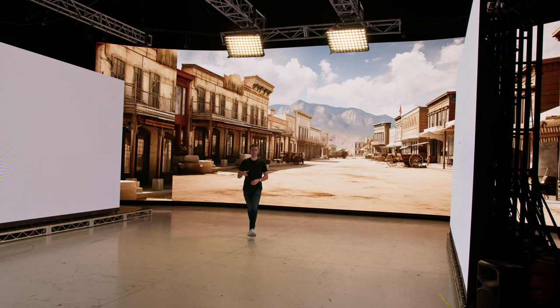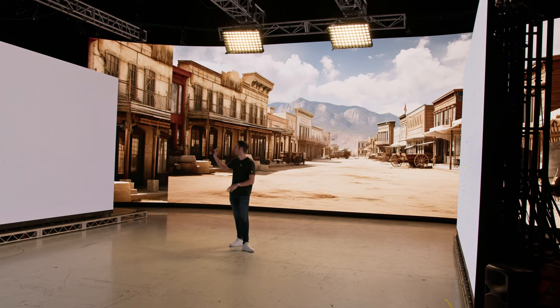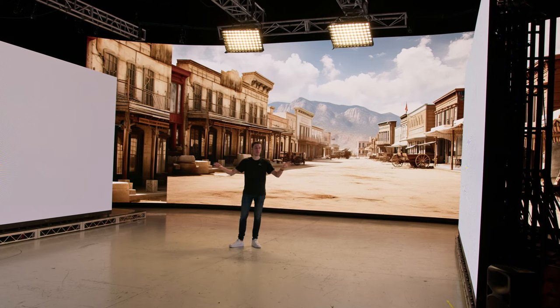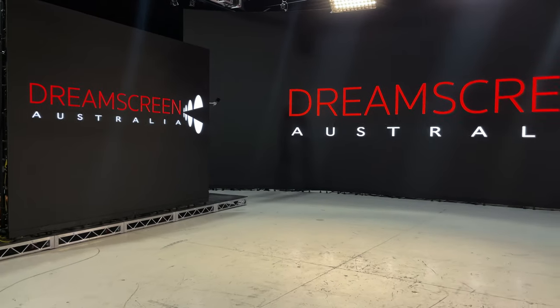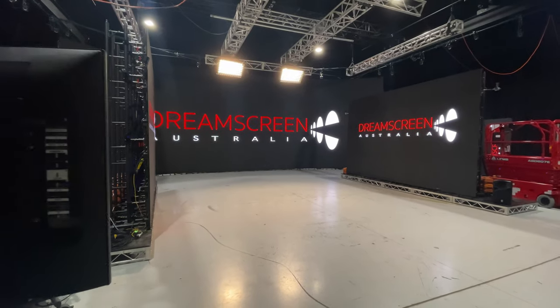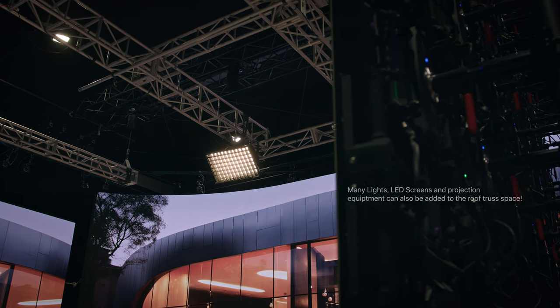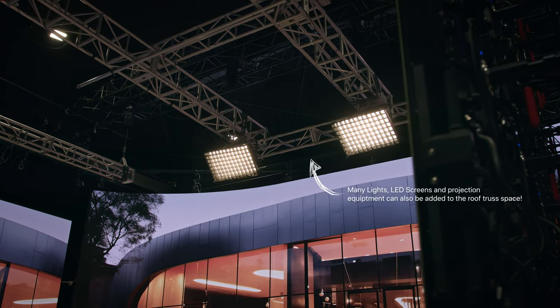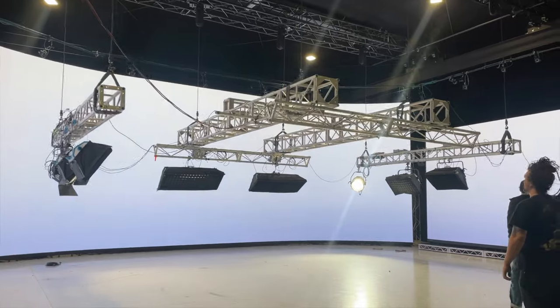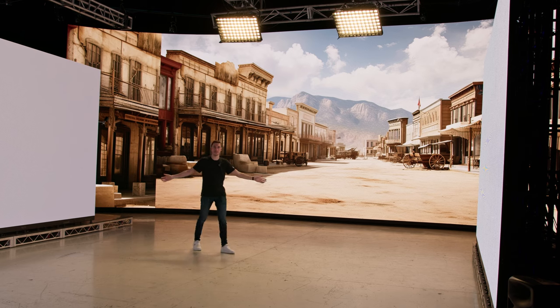It doesn't have to be 3D — we can use stills, as we have now, or stock footage. Here in the main LED volume space, we have the LED screen at the back, and on the left and right there are two other LED panels on rollers that act as fill and backlight depending on where actors are standing. Up on the truss we also have sky panels. Everything can be adjusted and manipulated depending on the production — it's a very adaptable space.